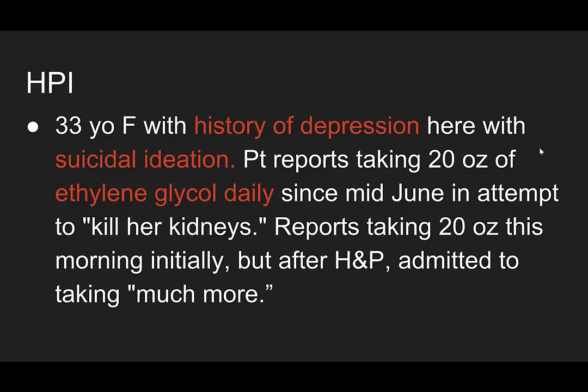It's a 33-year-old female with a history of depression. She's here with suicidal ideation. She reports taking 20 ounces of ethylene glycol daily since mid-June in an attempt to, quote, kill her kidneys. She reports taking 20 ounces this morning initially, but after the H&P she admits to the resident she took much more.